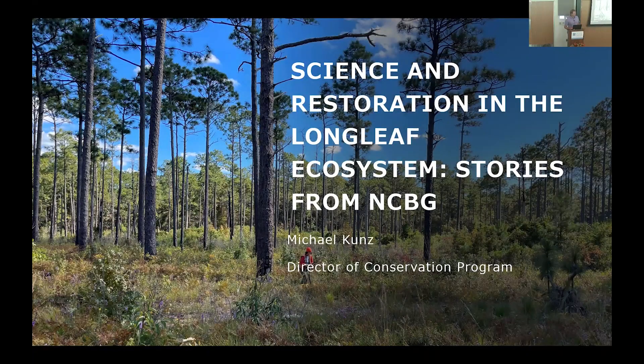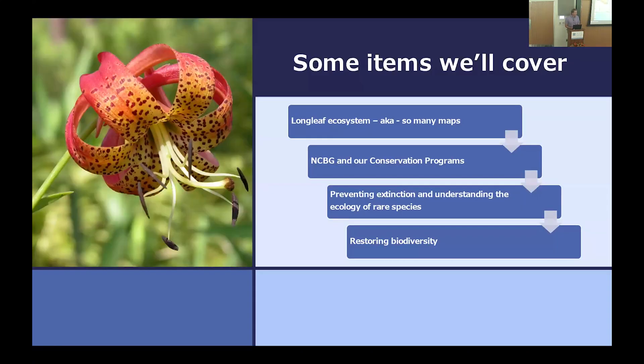We wanted to bring you a little more about what the Garden is doing through our conservation work in the longleaf pine ecosystem. I'll go through some of the research and applied conservation work we're doing. I hope you'll see that it really requires the work of a lot of people — we are just one place, just a few people. A lot of the work I'll touch on has involved many others, and there's so much more that can be covered even in a six-month program, let alone an hour talk.